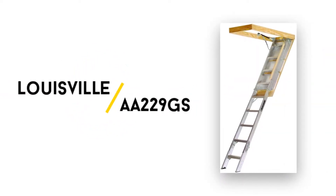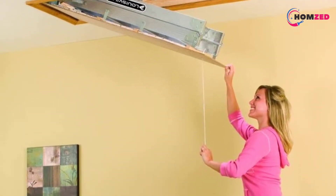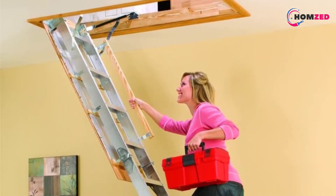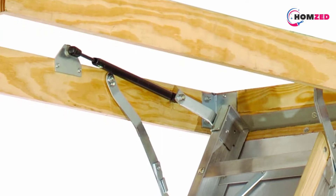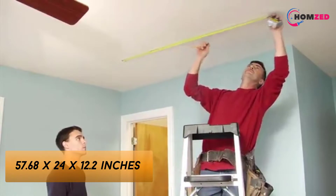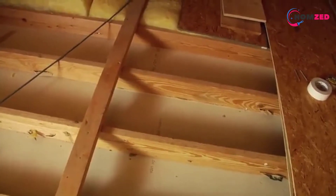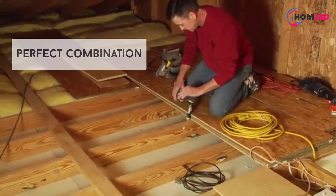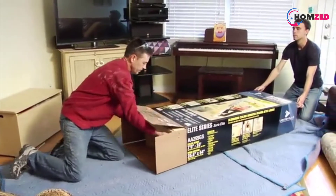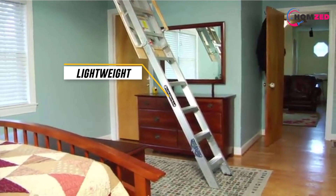Number five: Louisville AA229GS. Louisville is one of the prominent names in the field of ladder manufacturing. Their products sharply represent the perfect combination of quality and affordability. The Louisville Elite aluminum attic ladder is no different — this sturdy yet lightweight model is a solid option to reach the additional storage space in your house. It comes with a wide array of features to make your attic climbing smoother and safer.